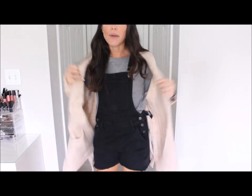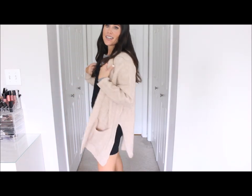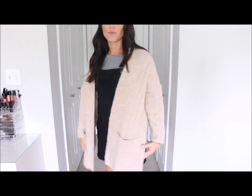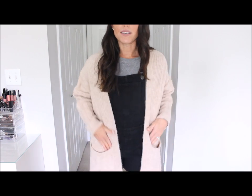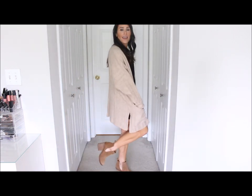I love pairing cardigans over the shore dolls — I think it just kind of acts as almost a jacket and it looks so cute together. So I actually got this one from the sale last minute. I think it's really cute — it slits on the sides and has big pockets. How cute with some black shore dolls and some booties.